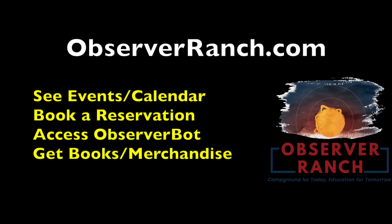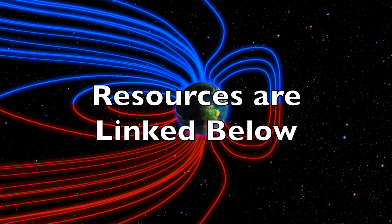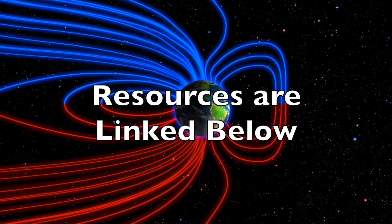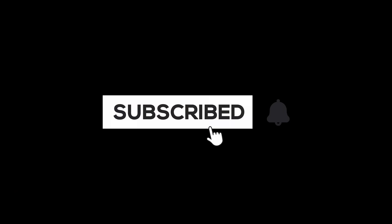At Observer Ranch we've got our monthly pole shift conference this weekend at observerranch.com — check out the events page, the Observer Bot, our books and merchandise, and of course book your reservation to come see us. We'll do this all again tomorrow right here. It's 5:30 a.m. in the new valley of the sun — eyes open, no fear, be safe everyone.